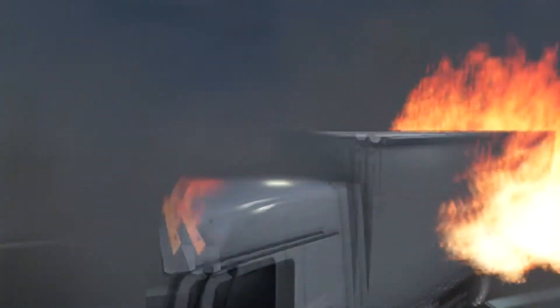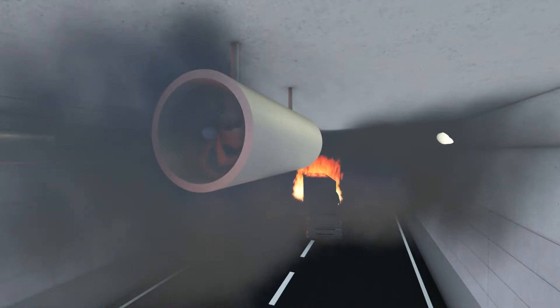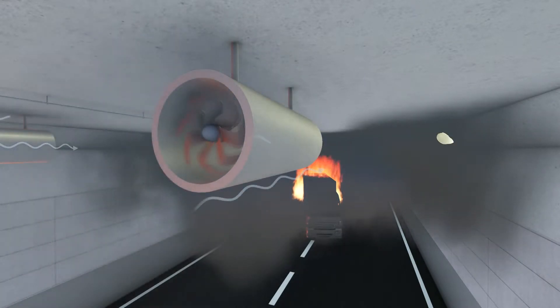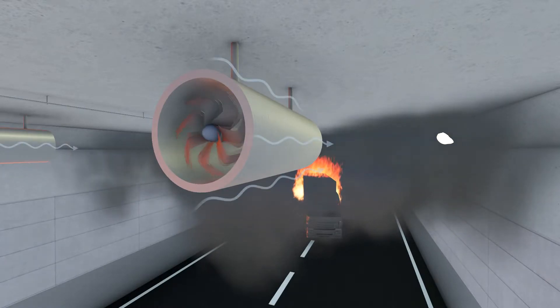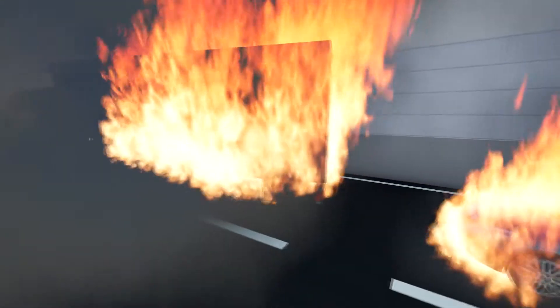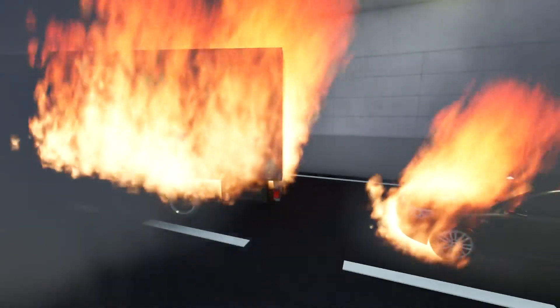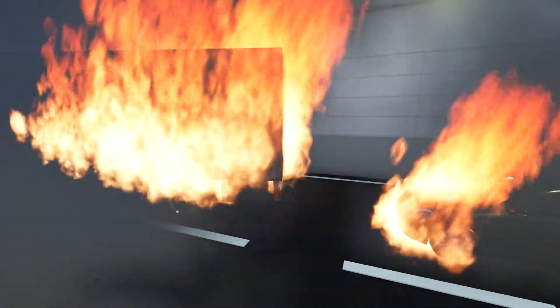The smoke propagation of a large unsuppressed heavy goods vehicle fire challenges the ventilation system and its ability to control the smoke, and an increase in the ventilation velocity to mitigate the smoke expansion may result in additional fire spread and growth. One of the most effective means to avoid the devastating effects of a large heavy goods vehicle fire is by installing a fixed firefighting system.